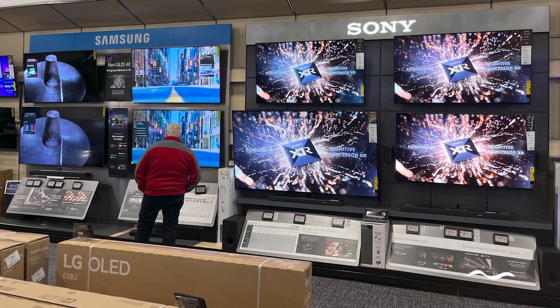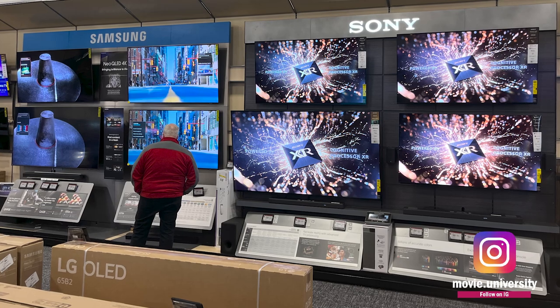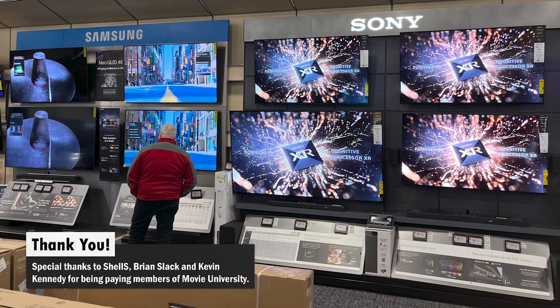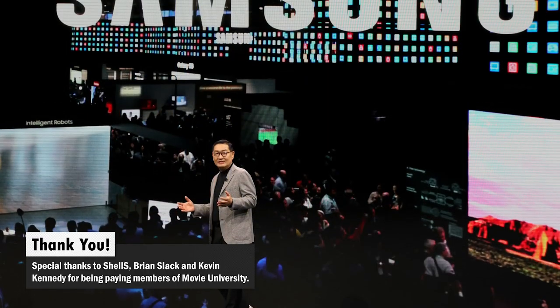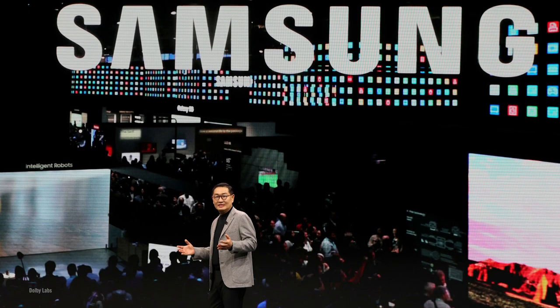Have you been TV shopping and noticed the Dolby Vision logo missing from the Samsung section? Or maybe you've tried to play something on your Samsung TV and can't figure out why you can't turn on Dolby Vision high dynamic range. That's because Samsung hasn't jumped on the bandwagon for Dolby Vision for its TVs, and it doesn't appear like that will change anytime soon.